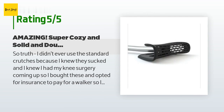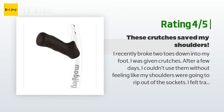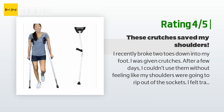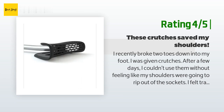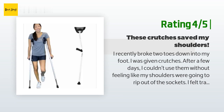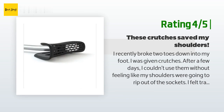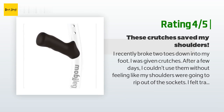Another happy customer said: I recently broke two toes down into my foot. After a few days on regular crutches, I couldn't use them without feeling like my shoulders were going to rip out of the sockets. I felt trapped and alone. I got a note from my doctor recommending ergonomic crutches, researched options on Amazon, and decided to give these a try. Total lifesaver. Now I'm more mobile than ever — the unique caps on the crutches allow my arms to squeeze them as I move if I need to.